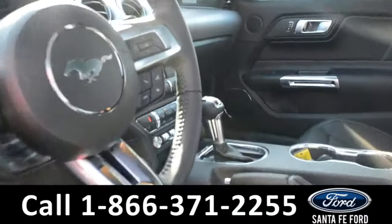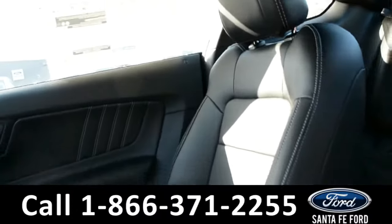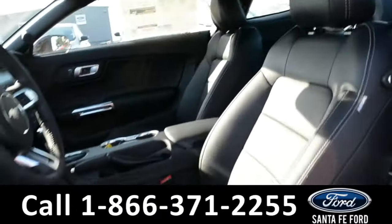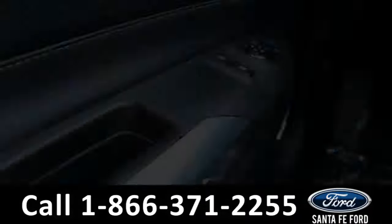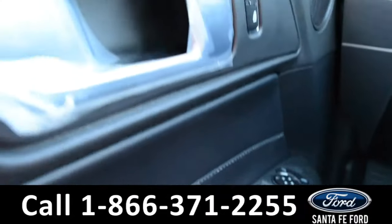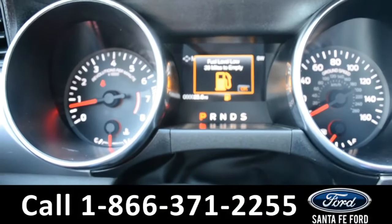Here's a quick look at the inside. These seats are black leather and both the driver and passenger side seats are powered. This vehicle has powered windows, locks and mirrors. On the dashboard there is a digital compass display.